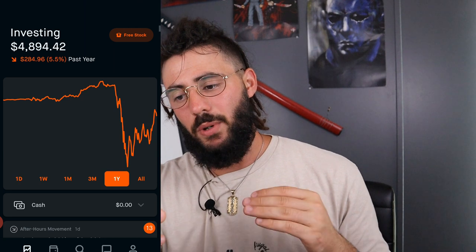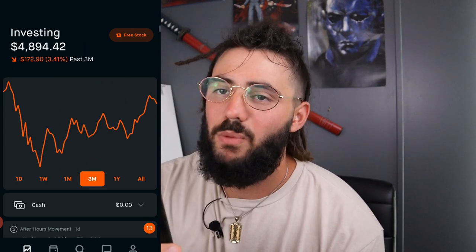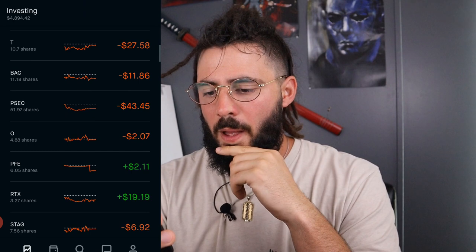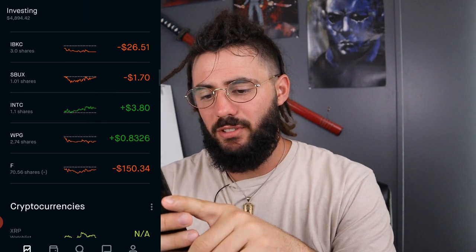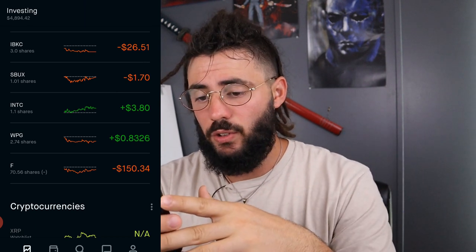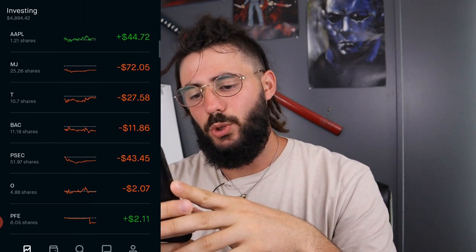Over the past week we're down a little bit, over the past day we're down a little bit, past three months we're still down, past year we're still down — but we're not as down as we were. We're down over a thousand dollars, about twenty to twenty-four percent. Going over the portfolio: Apple's in the green, Pfizer's in the green, RTX is in the green — which is a new addition to the portfolio — WPG's in the green, and Intel's in the green.